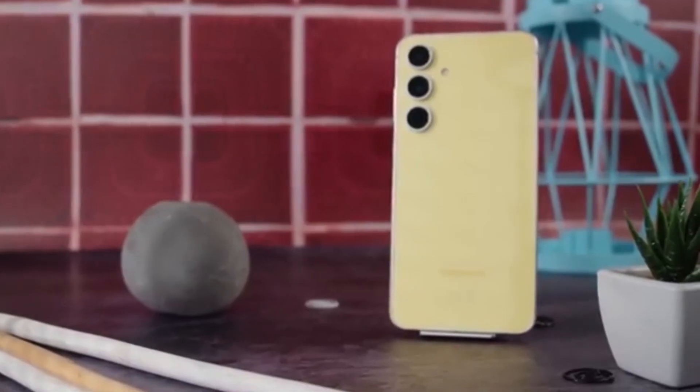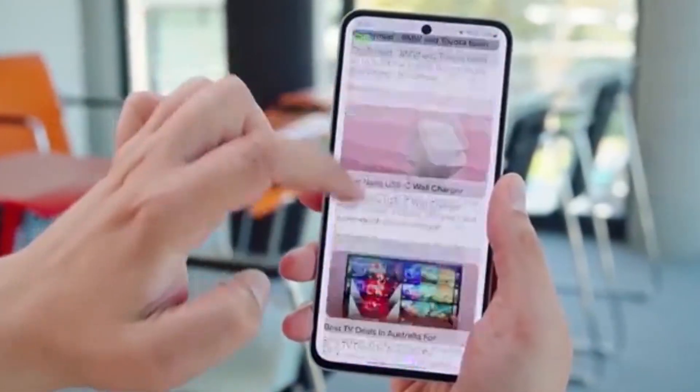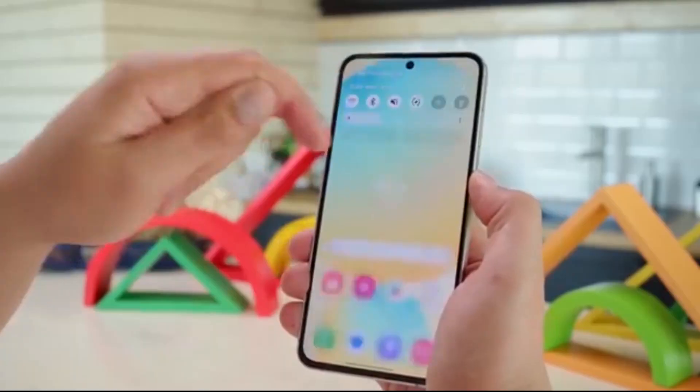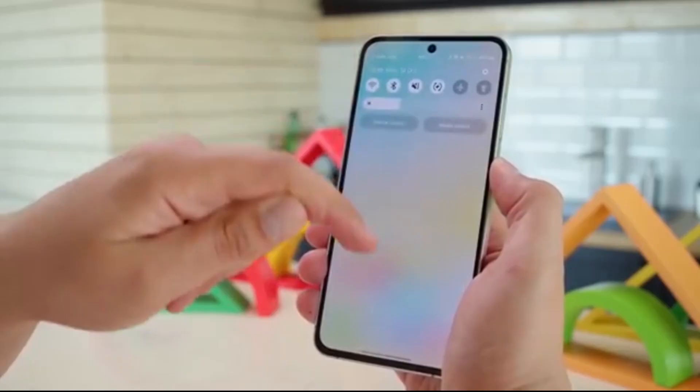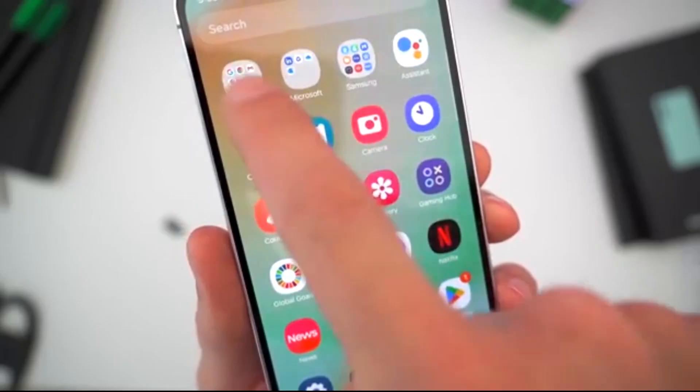Big news for Samsung fans in the US. If you own a Galaxy A35 or A36, you're about to be among the first mid-range users to taste the brand new One UI 8 with Android 16, and it's happening as soon as next month. Samsung has confirmed that the One UI 8 beta program is coming to the US for the Galaxy A35 and A36 in September.